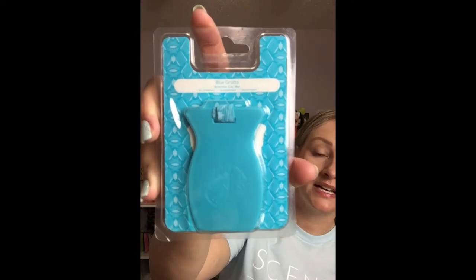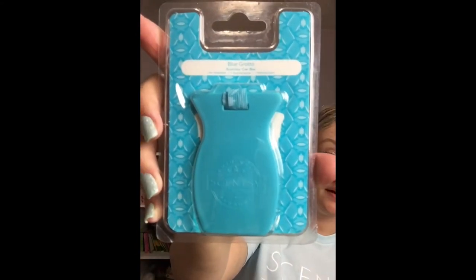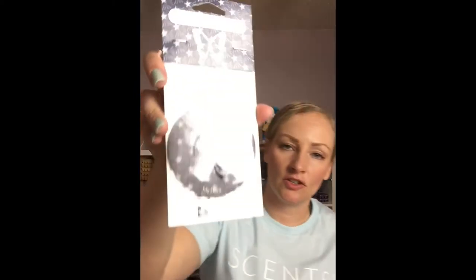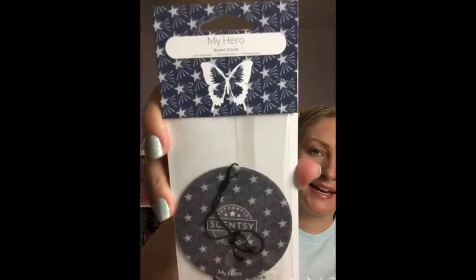Next, everyone's going to get a car bar in Blue Grotto. Now this is one of the most popular fragrances that we sell, especially in the summer. I want people to try a car bar in their car with this particular fragrance. And last but not least is a circle. I put this in there because Memorial Day does fall in May, and I gave them a My Hero one for them to try the scent, but also if they want to gift it to somebody.